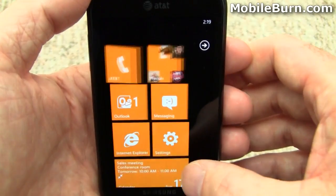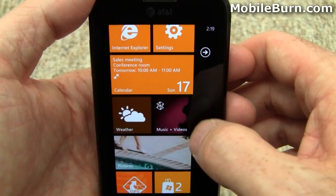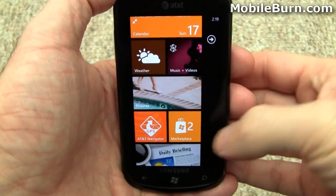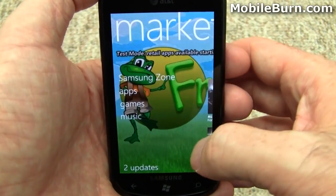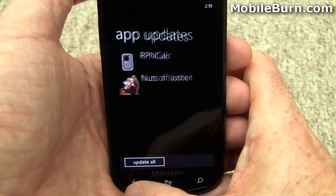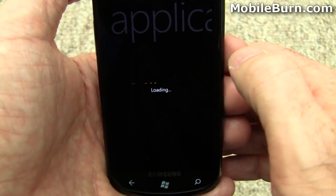You'll also notice that the background tile for music and videos has changed to that Marilyn Manson picture. If I go to the Marketplace, you can see the number 2 there, suggesting there are multiple updates available to me for applications I've already downloaded — it says right there, 2 updates. I can hit the Update All button to automatically update those.